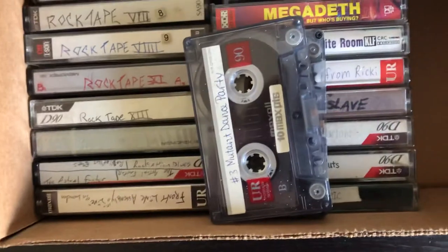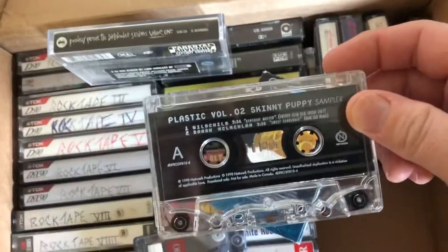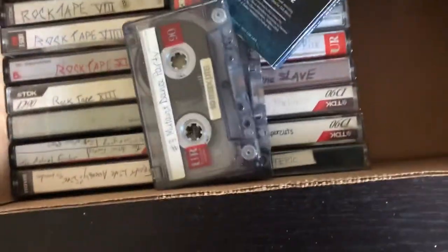It's got a live version of 'March of the Pigs' — I'm not even sure if you can get that live version anywhere. And this one is Skinny Puppy — this one is clear — a Skinny Puppy remix of 'Testure.' It had some other stuff from the Nettwerk/Plastic sampler too: Sarah McLachlan and other bands from the network.